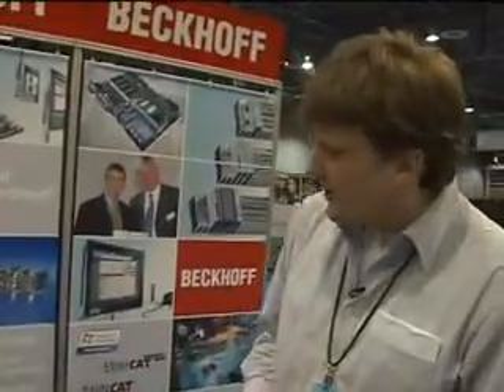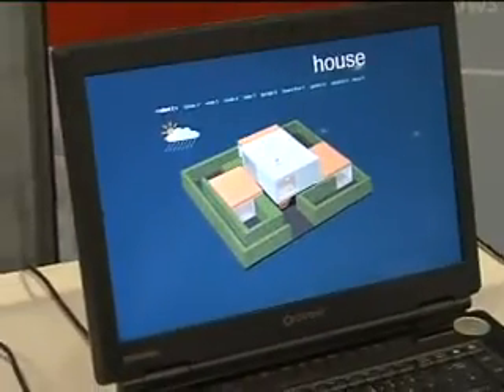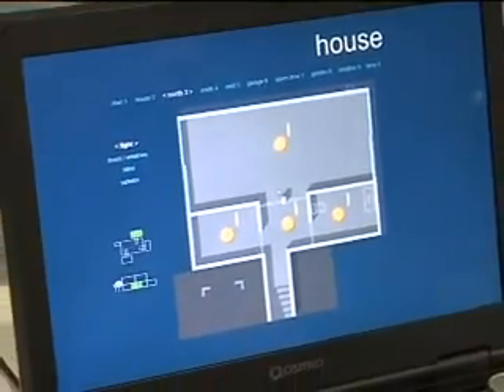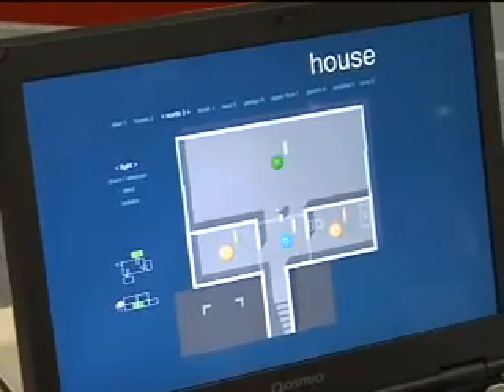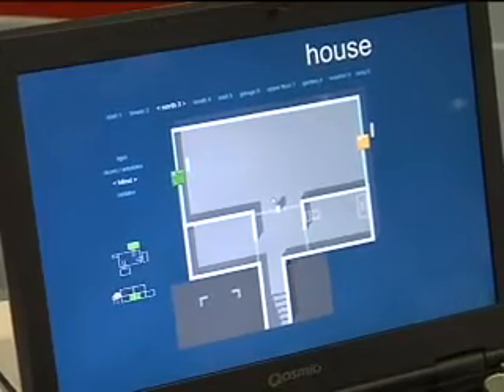Over here we see a multimedia PC. We implemented an Expression Blend application and I can navigate to my home, putting lights on and off, and I can control blinds and doors, driving them up and down and so on.